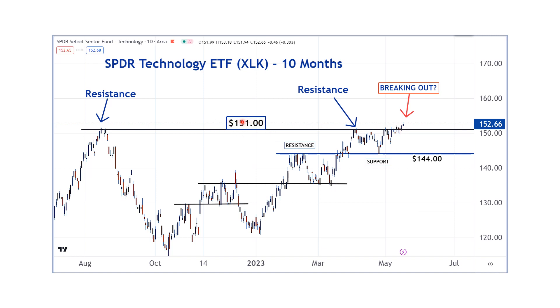If XLK clears this 151 level relatively decisively — it's only a point above it right now at 150 — it's really kind of too soon to know if a breakout is going to happen. But I think this is one of the most important things to watch to get insight into which way the S&P 500 is going to move.